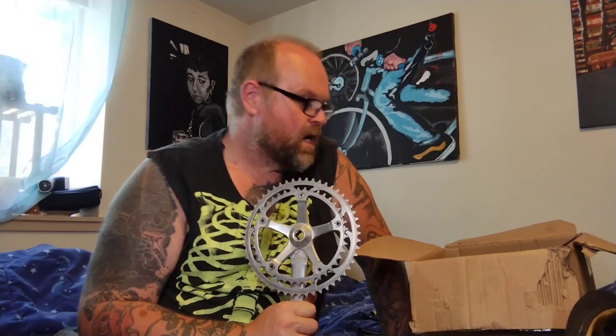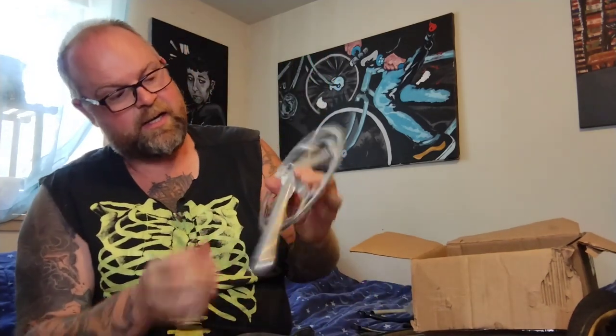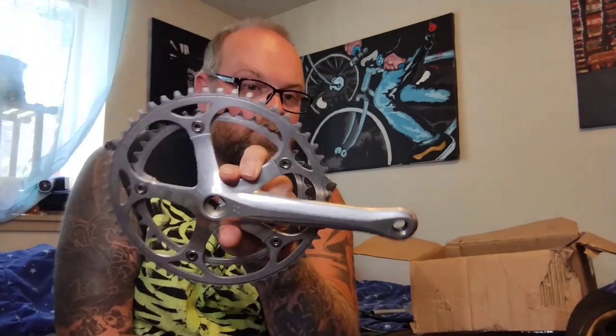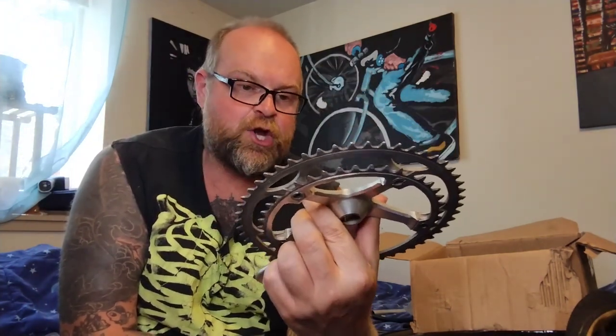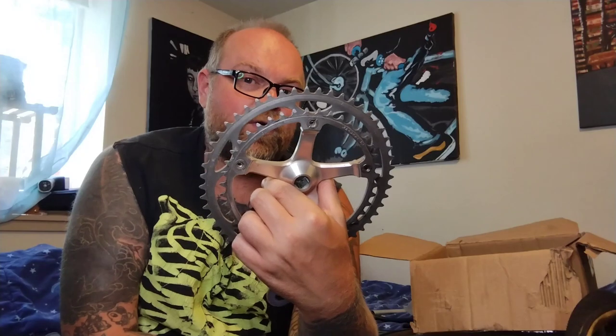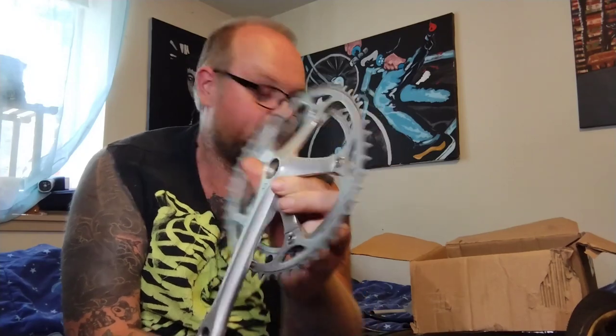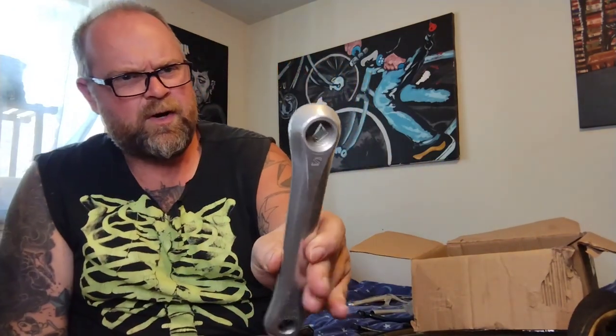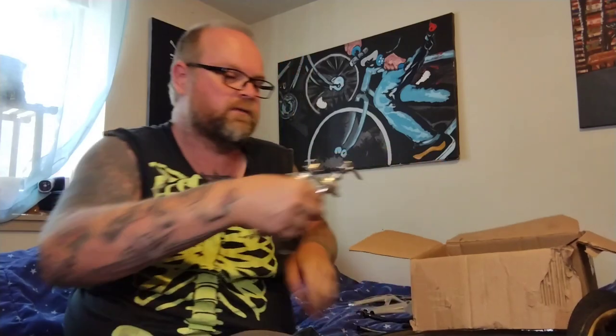Starting with some expensive stuff. The first thing I grabbed was a Suntour Superb Pro road crankset with no heel marks, pretty nice rings in great shape. Superb Pro 170s — they're too short for me, so I'll probably resell them. I like long stuff.